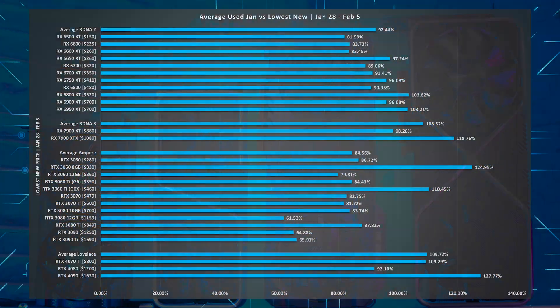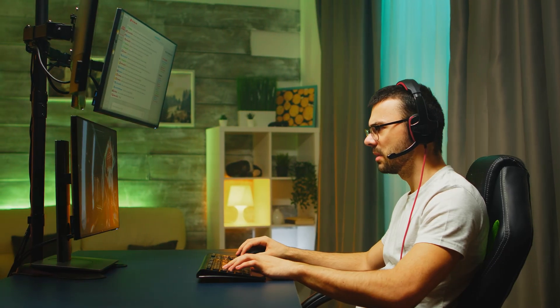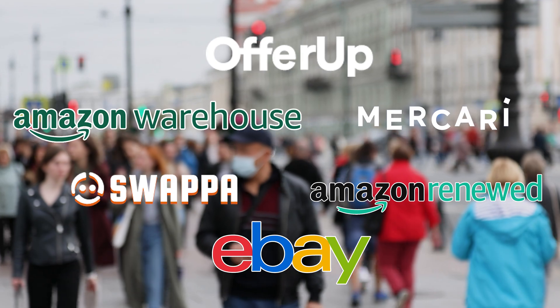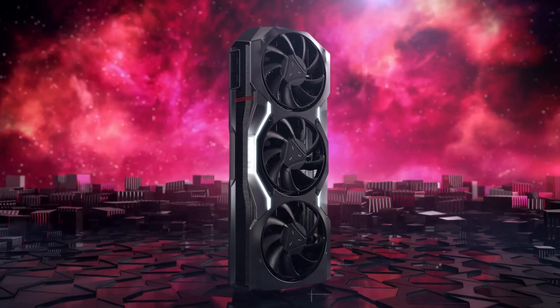Graphics card prices on the used market are finally starting to make sense — well, at least some of them. And whether you care about buying a used GPU or not, the second-hand market is an extremely valuable resource of information and can drastically affect the price and availability of even new graphics cards. Let me explain.